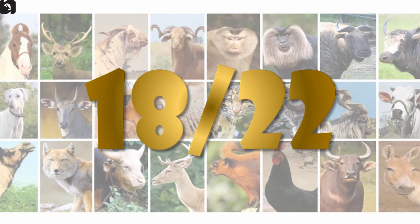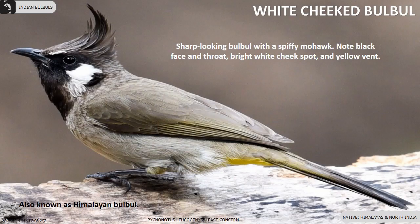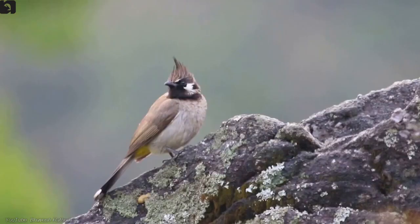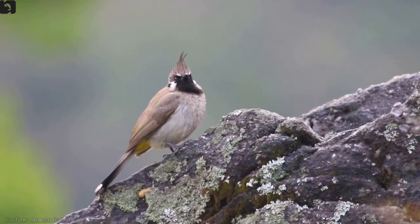White-cheeked Bulbul, also known as Himalayan Bulbul, is found in the Himalayas and North India. They are a sharp-looking Bulbul with a spiffy mohawk. Note their black face and throat, bright white cheek spot and yellow vent. They are tame and unafraid of people, typically found in pairs or small flocks during the breeding season but congregating in large flocks at other times.